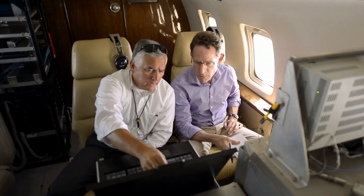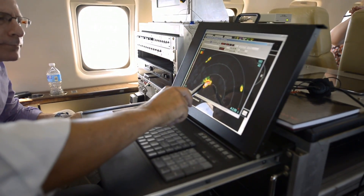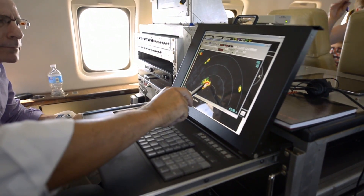What we've just introduced is a threat track, which includes automatic weather threat assessment functions that actually look inside individual thunderstorms and analyze their structure to determine if that cell is going to produce lightning, hail, or if it's going to be particularly severe, and whether it's growing.